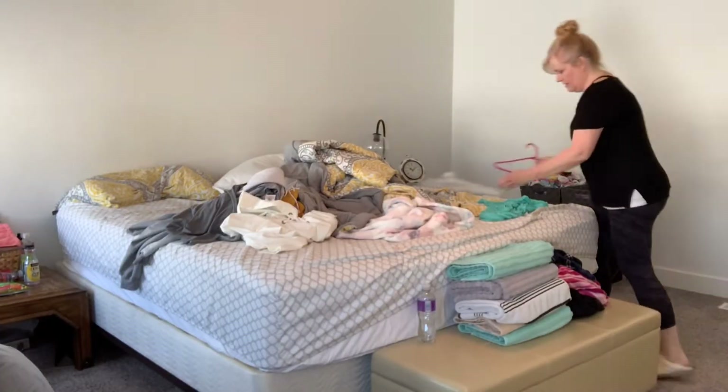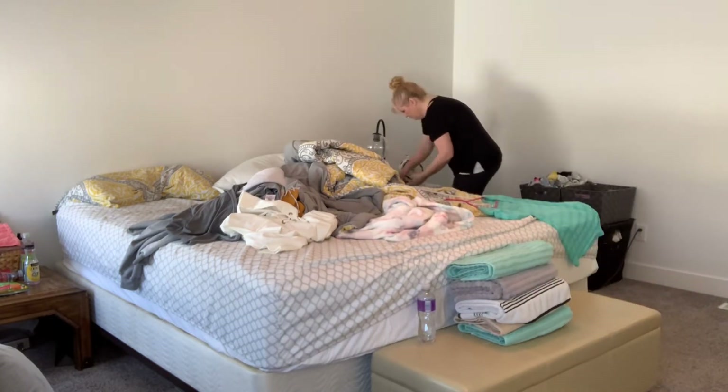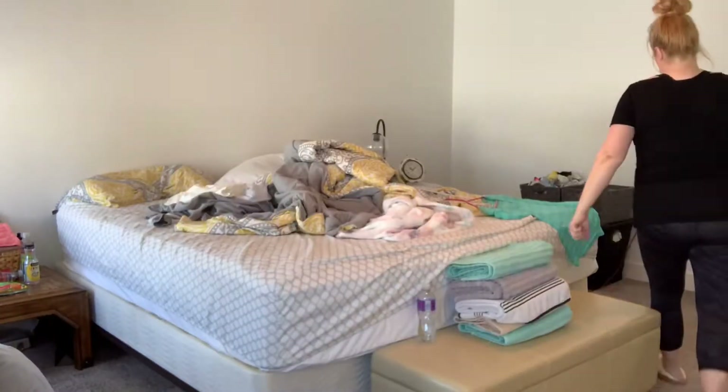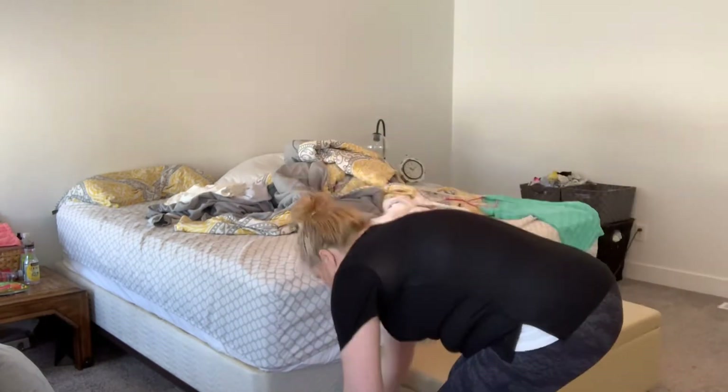So my bedroom has gotten a little cluttered. My husband has been out of town, so my daughter Kasia has been sleeping in my bed with me, and she has left things behind — drinks, her pajamas. My stuff is left behind too, so I'm just going to hurry and tidy up, and it shouldn't take me long at all.